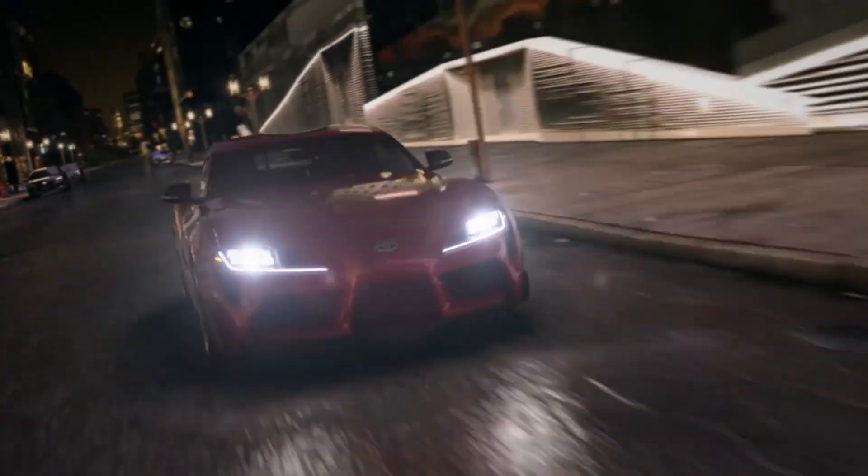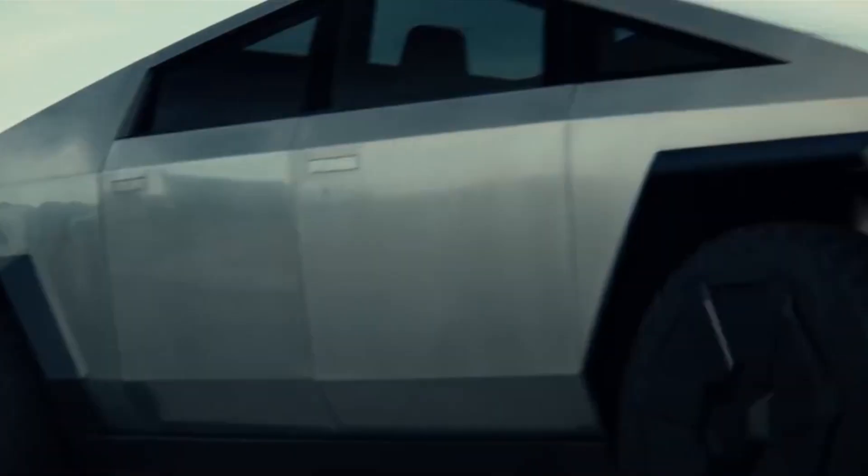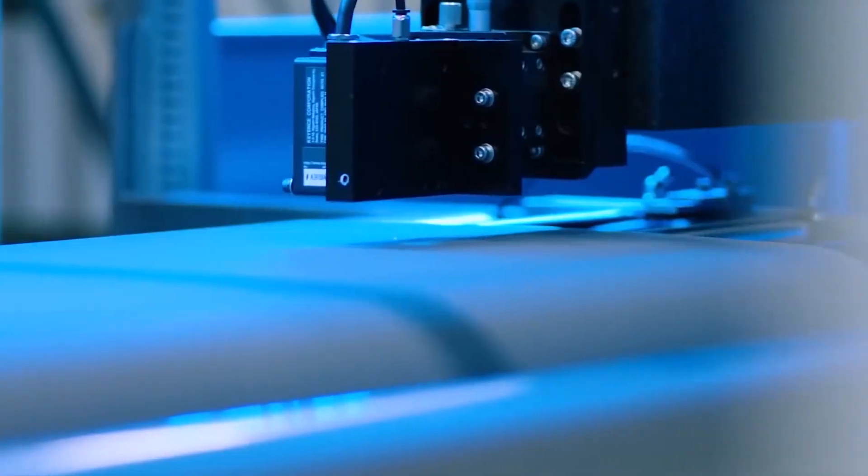Welcome to another exciting video from eMotion! If you are a fan of all things electric and keeping up with the world's transition to electric vehicles, you must watch this video about BYD's blade battery that will reform the EV industry — and Elon Musk agrees.